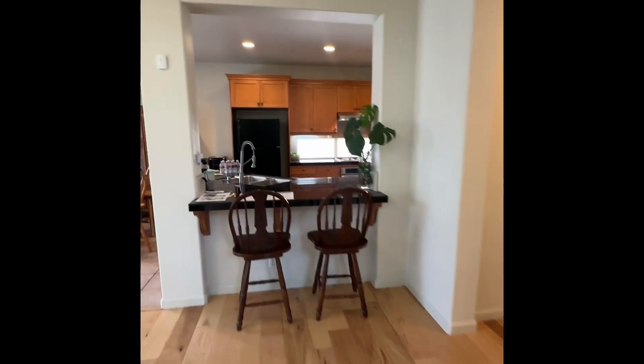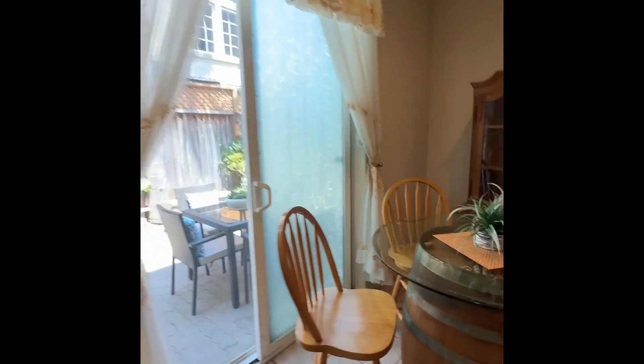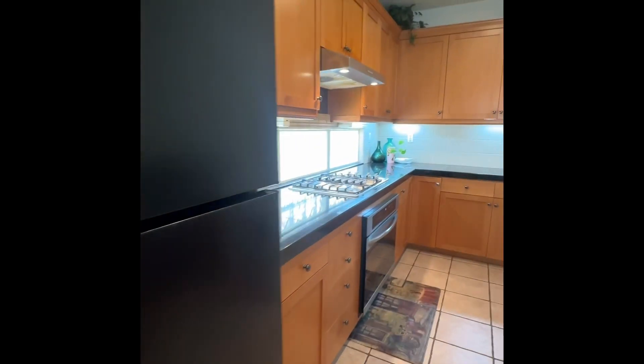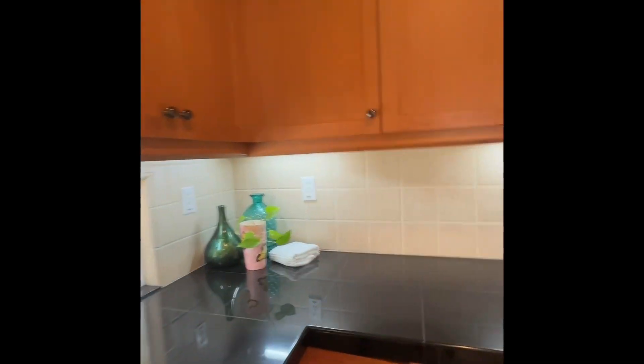It is two levels. It has an informal dining area. And then an updated kitchen, which was updated with granite and new cabinets in 2005, approximately.